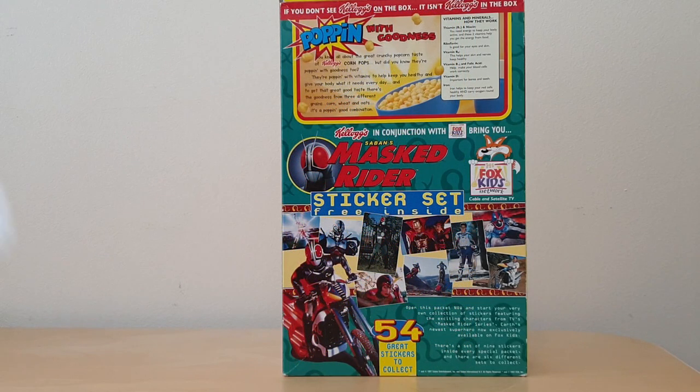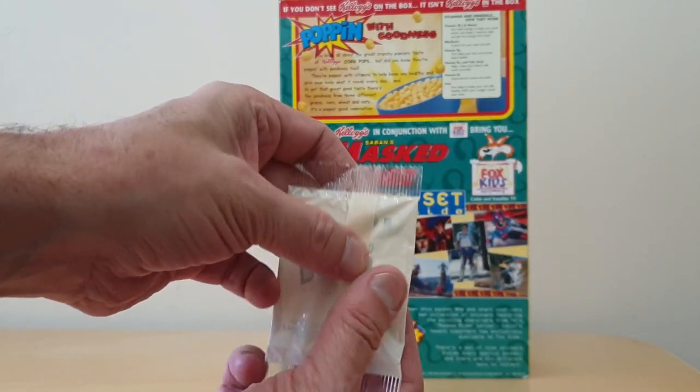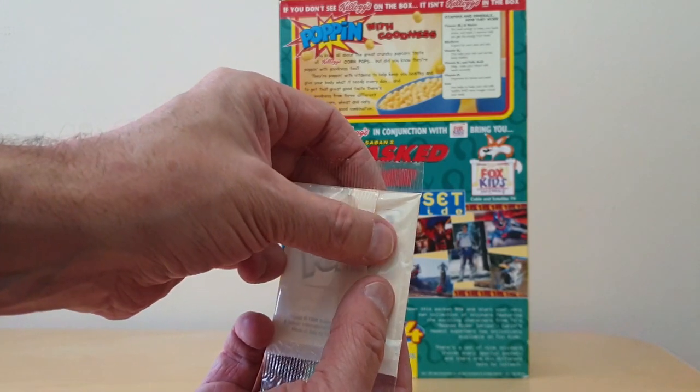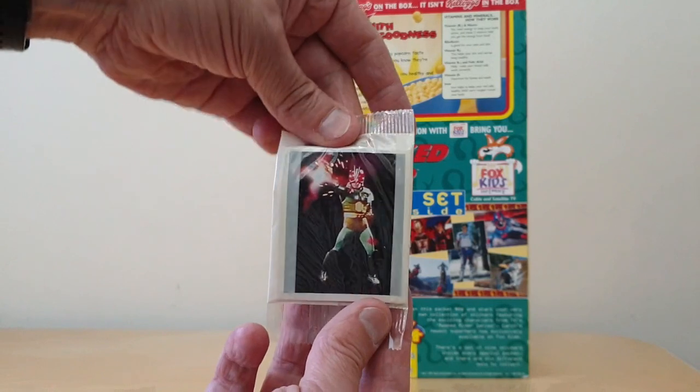When you actually got them, this is what they look like. You could see there was a reference on the back — in this case it says 9B, so it's Set B, sticker number 9.